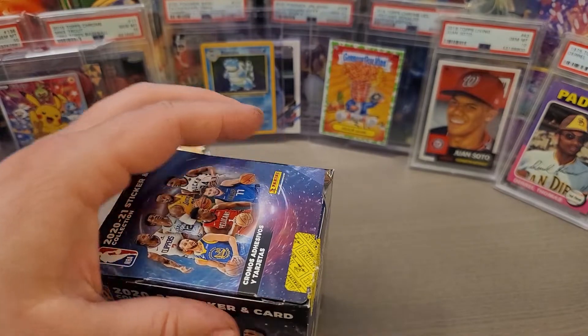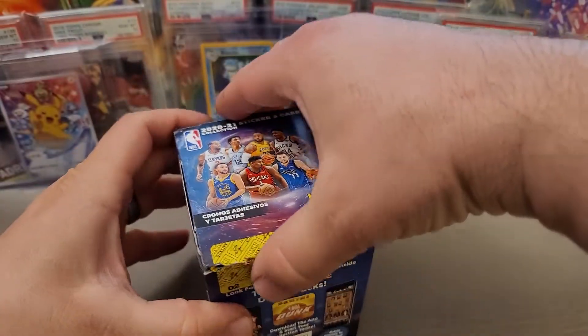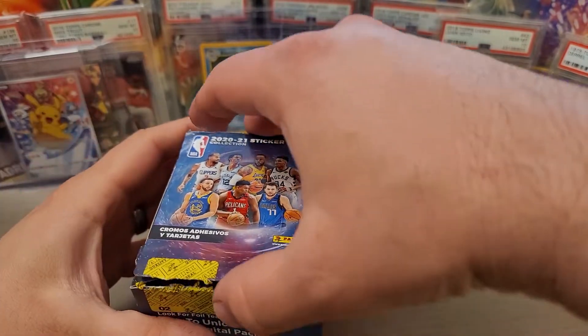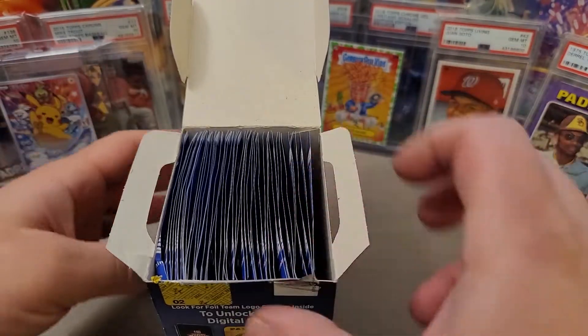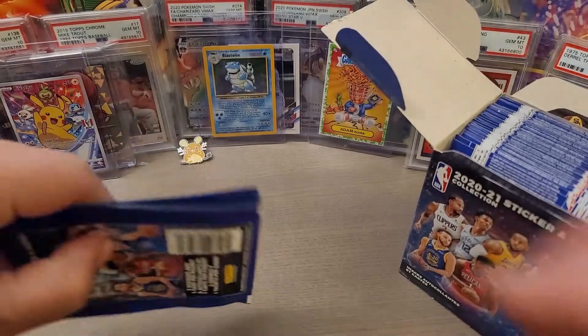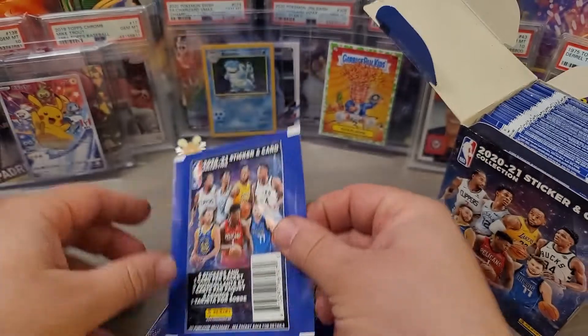I haven't had a video in a while — it's been almost a week. I had some family in town, but I need to get back to making more videos. I have a lot of content and I'm going to hopefully pump out some more videos soon. I thought I'd start off with this. These were on sale on the Panini website — I think they've already sold out, but you can sometimes find them at Target and other retail locations.